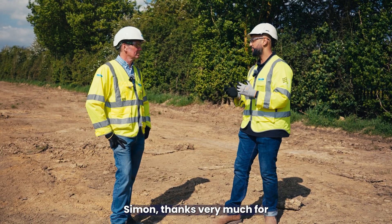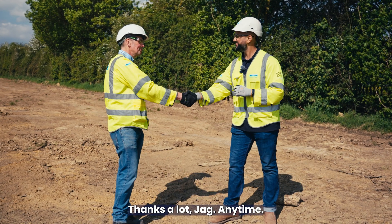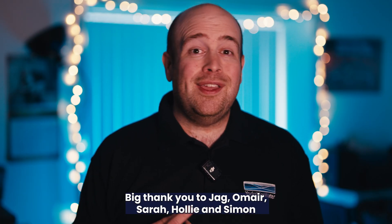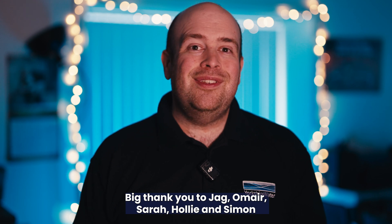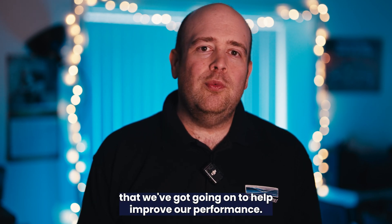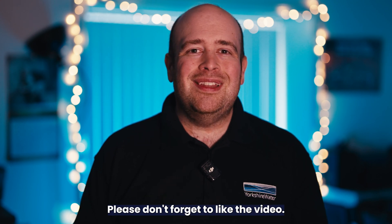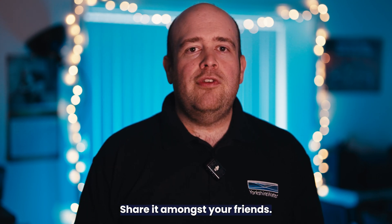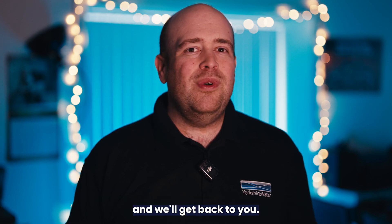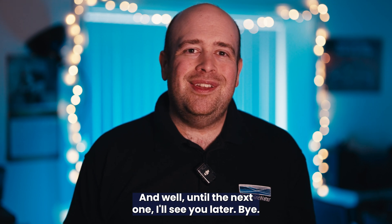Simon, thanks very much for your time showing us what we're doing to reduce our storm overflows. That was The Science Behind storm overflows. Big thank you to Jag, Omer, Sarah, Holly and Simon for showing us some of the exciting schemes we've got going on to help improve our performance. Please don't forget to like the video, share it amongst your friends, and if you've got a question pop it in the comments section below and we'll get back to you. Until the next one, I'll see you later.